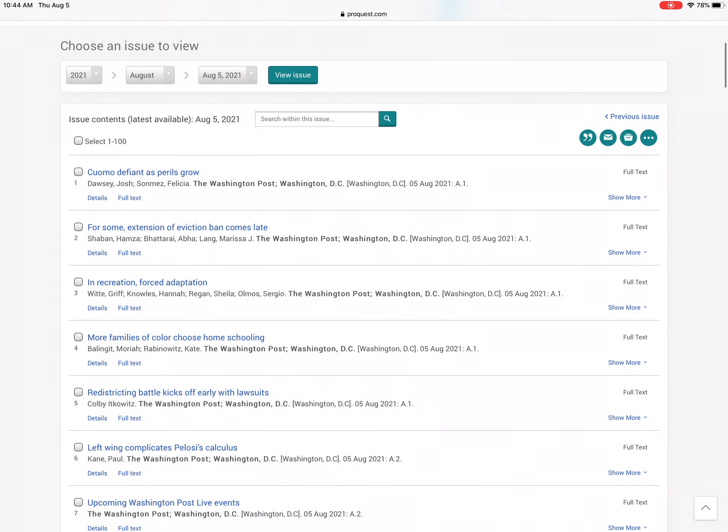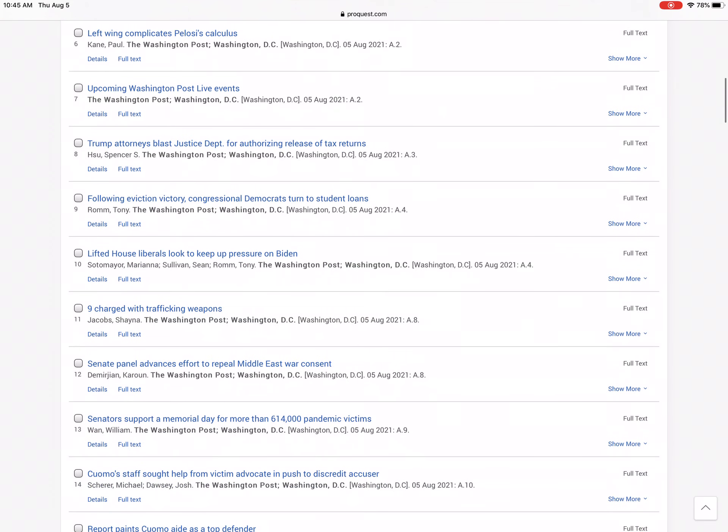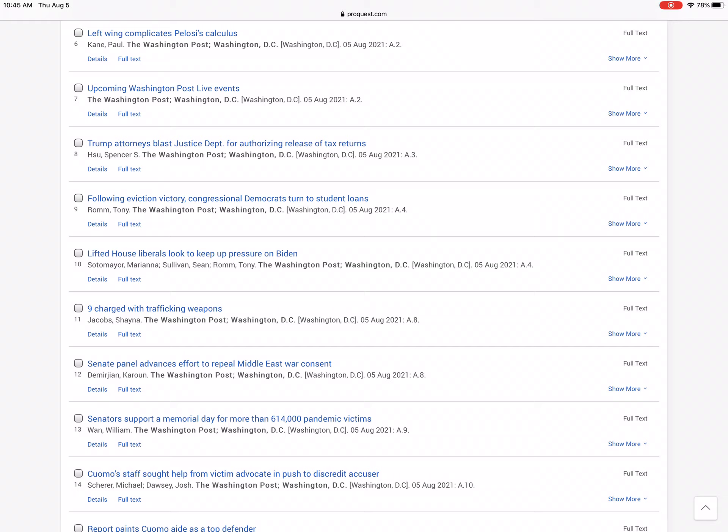Today is August 5th, so I can scroll through the list of articles that are in the print edition of the Washington Post, and simply click on one that looks interesting to me in order to read it. Thanks for watching.